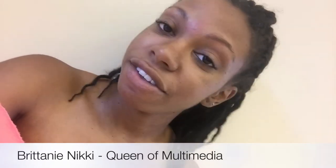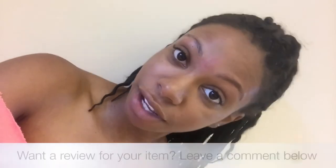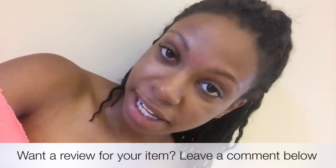Until next week, this is Brittany Nikki. If you have an item or anything pageant-related that you would like for us to review, let us know — drop it in the comments or send us a message. Until next week, bye!